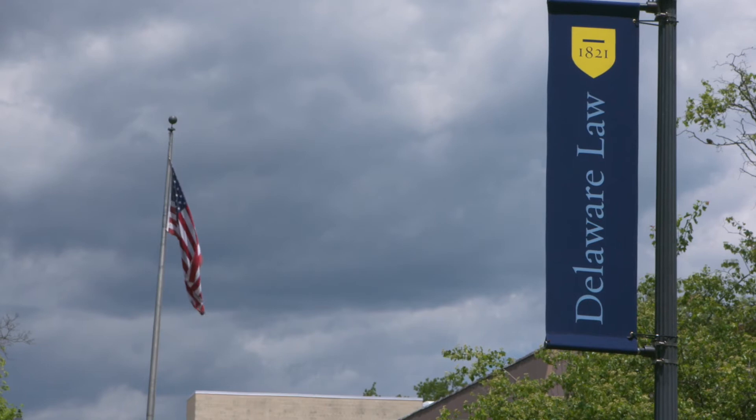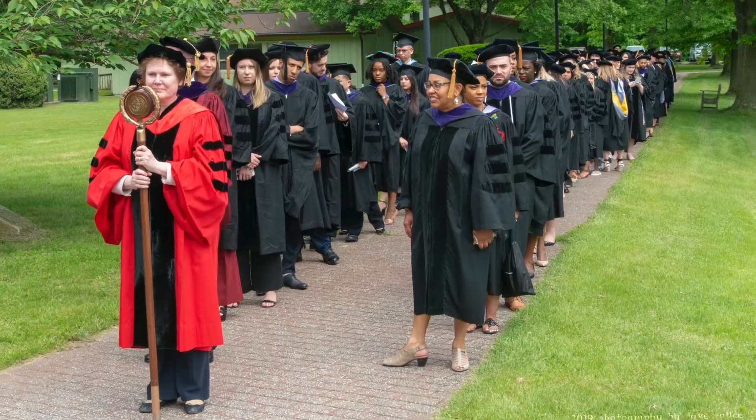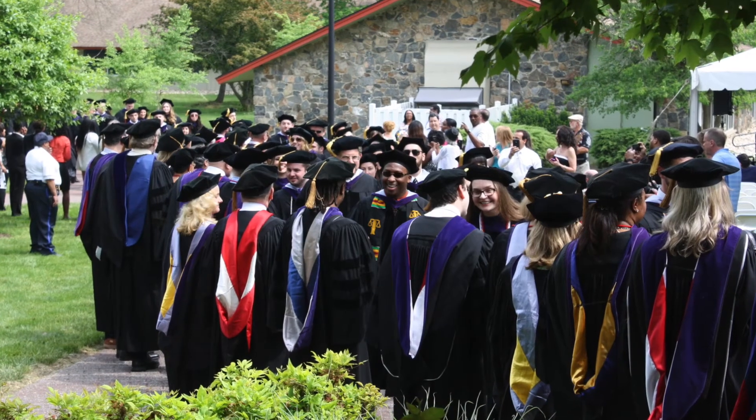A visit to our campus is not complete without a glimpse of where your hard work will lead. Right here on our lawn, with you and your classmates walking across our stage at commencement, you'll join the Delaware Law Alumni Network, more than 12,000 plus strong.